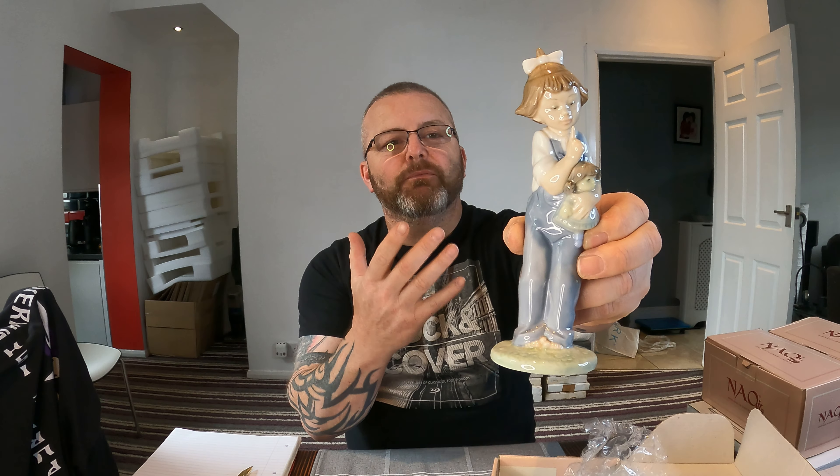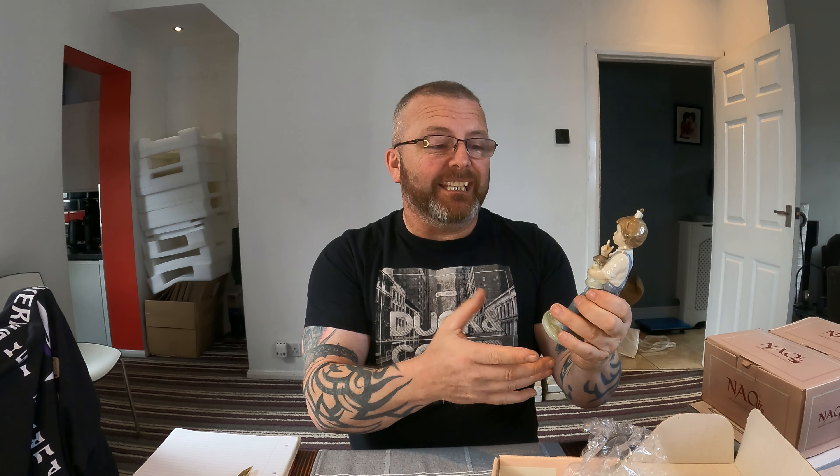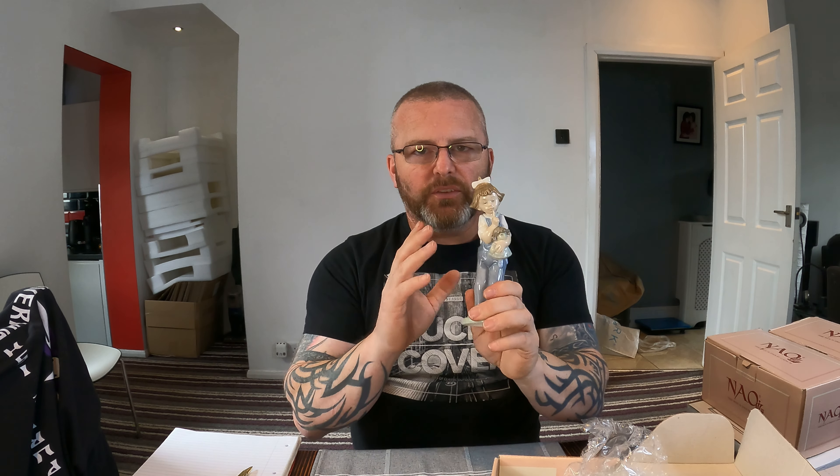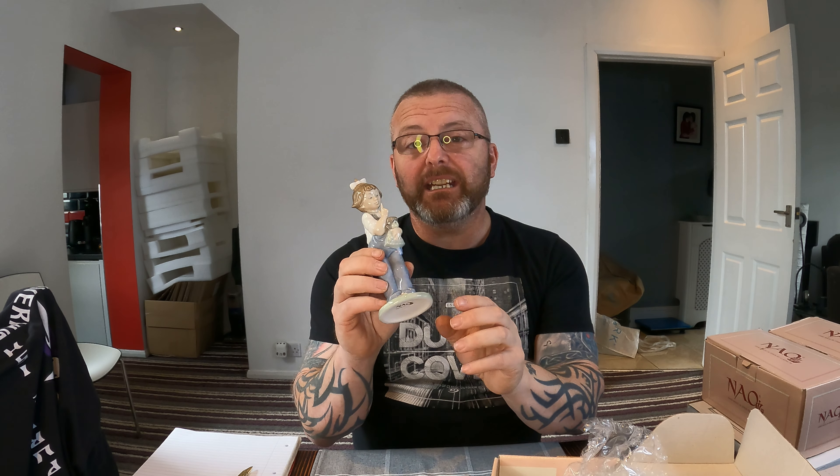Next is the Girl with Doll. To do my research on eBay for checking comps on these, I'm basically typing what I see — so it's a Naio figure, Girl with Doll, then going through the results. The results for this one are between £15 and £25. I'm going to go down the low end of the scale on that one and stick a listing value of £15.